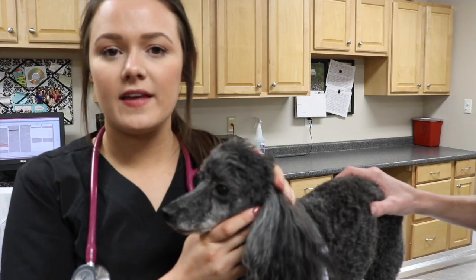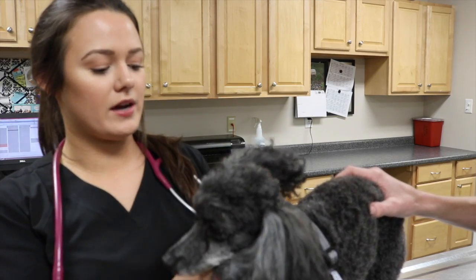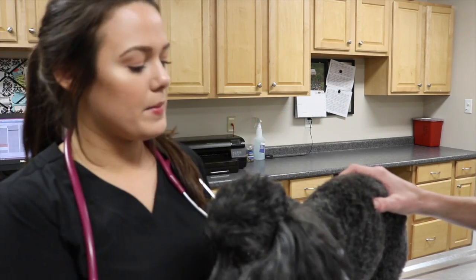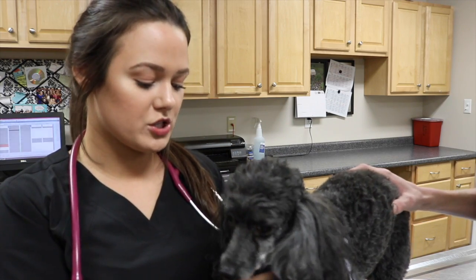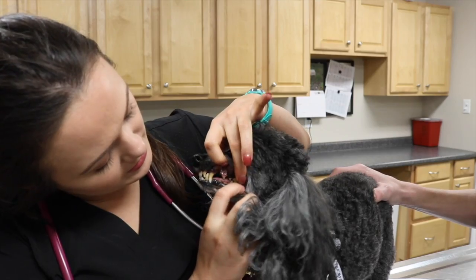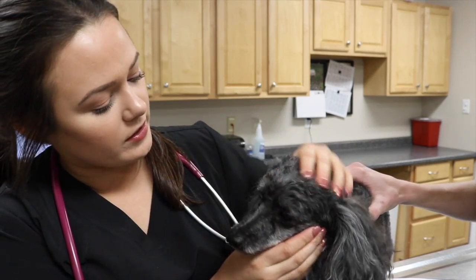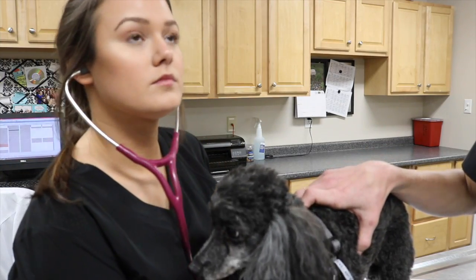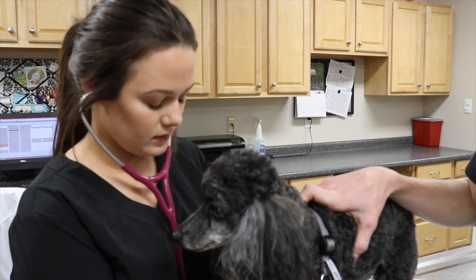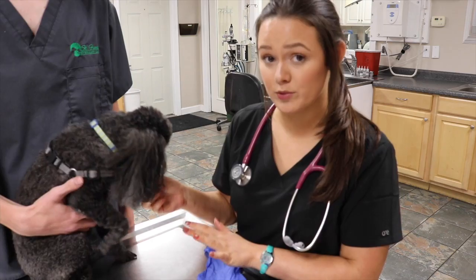This is Sally. She just got checked in for her dental cleaning. The first thing I'm going to do when I admit her into the hospital is check her over and make sure I don't see any abnormalities. I'm going to get her weight and her temperature, her pulse and respiration, and also take a look at her teeth. You can definitely see they need to be cleaned — there's tartar buildup on her molars and also on her canines. I'm going to be placing an IV catheter in her cephalic vein so she can get IV fluids throughout her entire procedure.